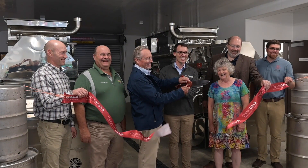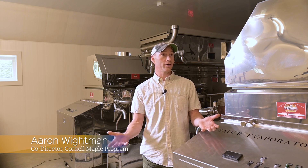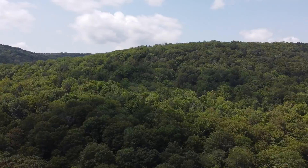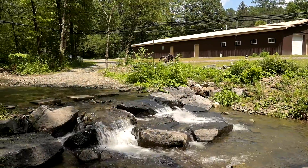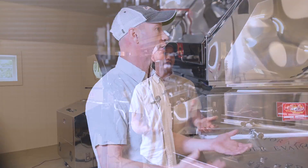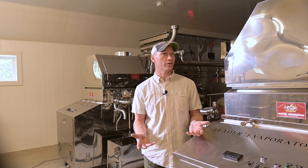We're here today in the Arnott Maple Laboratory. This is Cornell University's primary research forest, and the purpose of this laboratory is to do controlled experiments where we can study the impacts of various treatments on syrup quality, processing efficiency, and things of that nature that will help maple producers be more productive and make a better quality product.